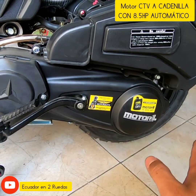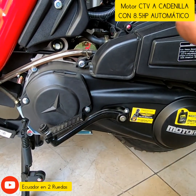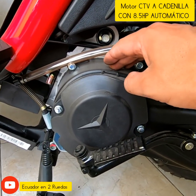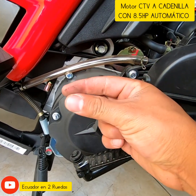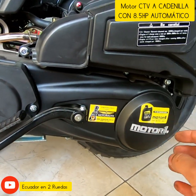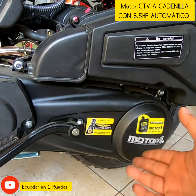Muy fácil, muy sencillo. La tracción es por medio de banda. El pistón está frecuentemente girando con un embrague centrífugo en la parte delantera. A lo que tú aceleras, la banda se introduce en los embragues centrífugos y hace fricción con el embrague centrífugo de atrás, donde comienza a ejercer fricción y comienza a andar la motocicleta.